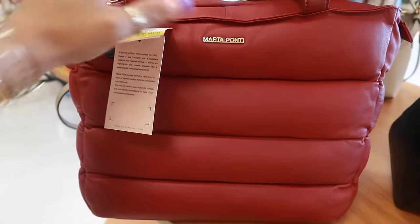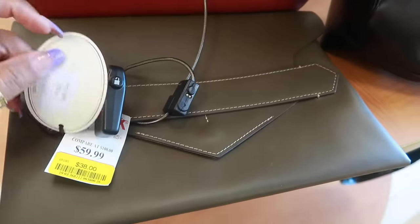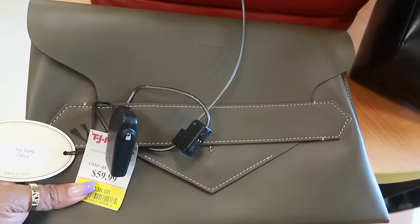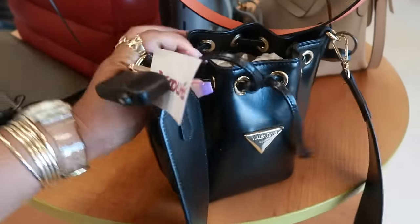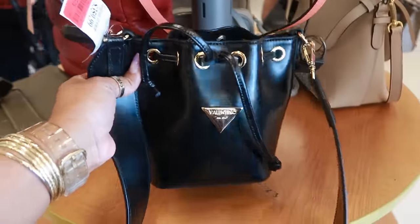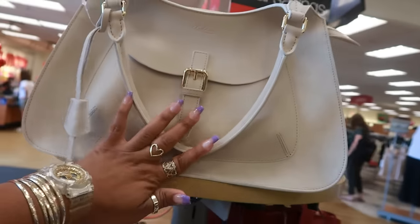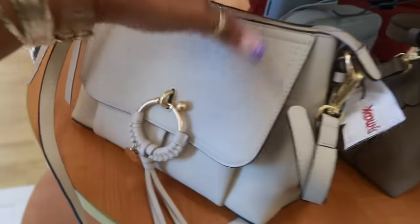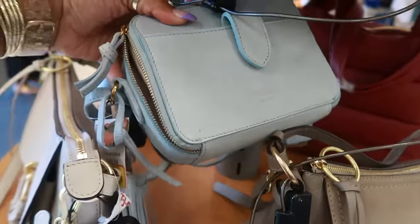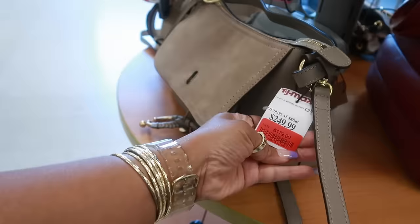I've seen this one in black — I like the puffy look. This little Boldrini envelope-style bag was $60, now $38. I think I've seen it in black before. The Valentino was $359, now $259. And this Boldrini on clearance was $299, now $140. There's also a $250 down to $179, and that Chloe bag — the C by Chloe.